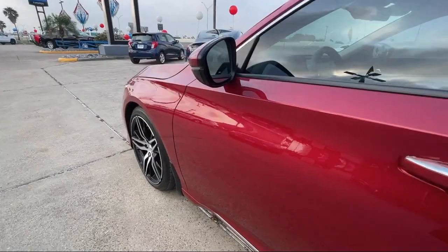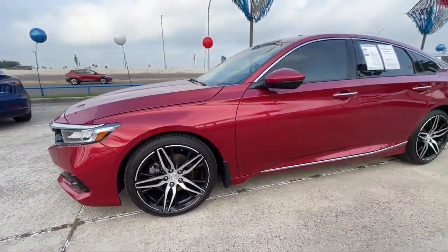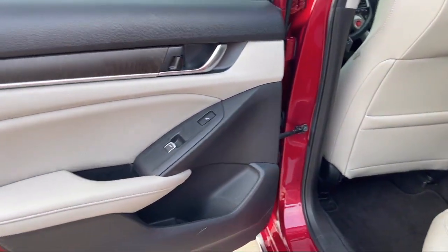It also features ventilated disc front brakes, steering wheel mounted phone controls, lane deviation sensors, a moonroof sunroof with sliding sunshade, and power side mirror adjustments.